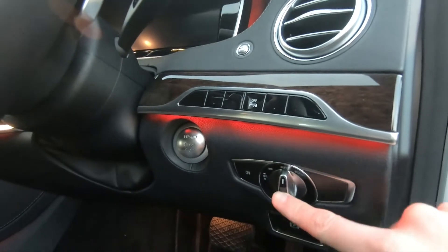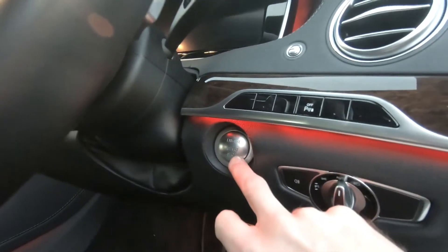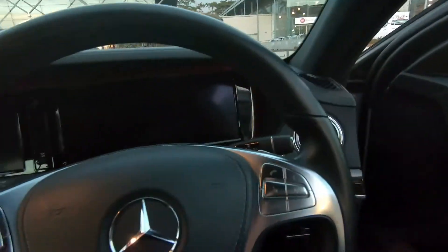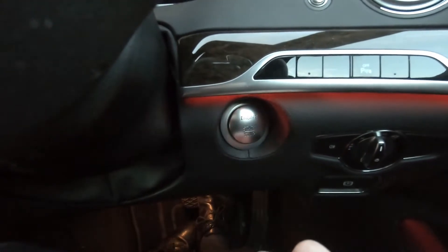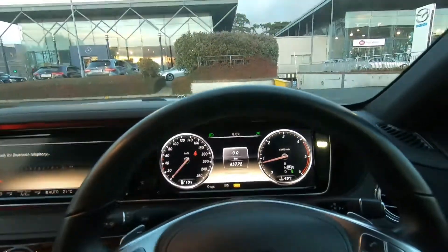You have your full LED headlights — they're also automatic. And you have keyless start. To show you how the keyless start works: simply pop your foot on the brake, push the button, and once the key is on your person in the car, the car will start up.